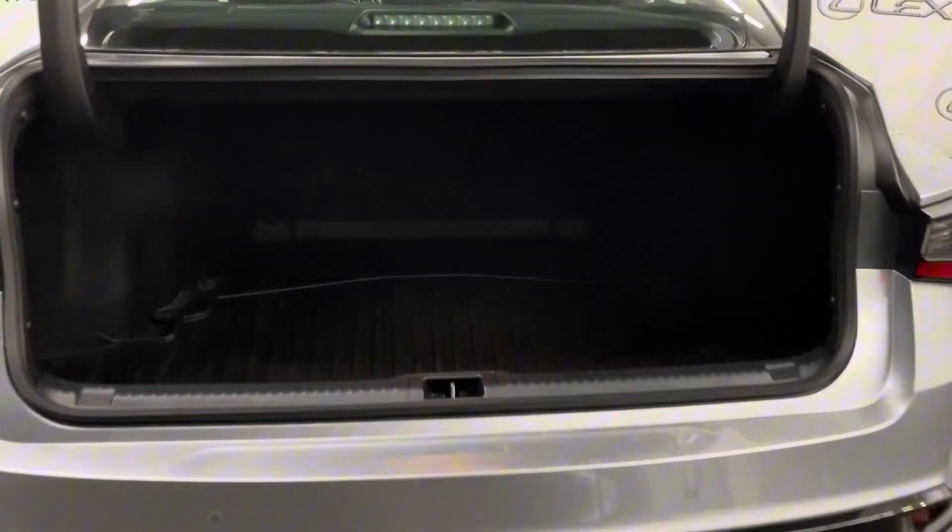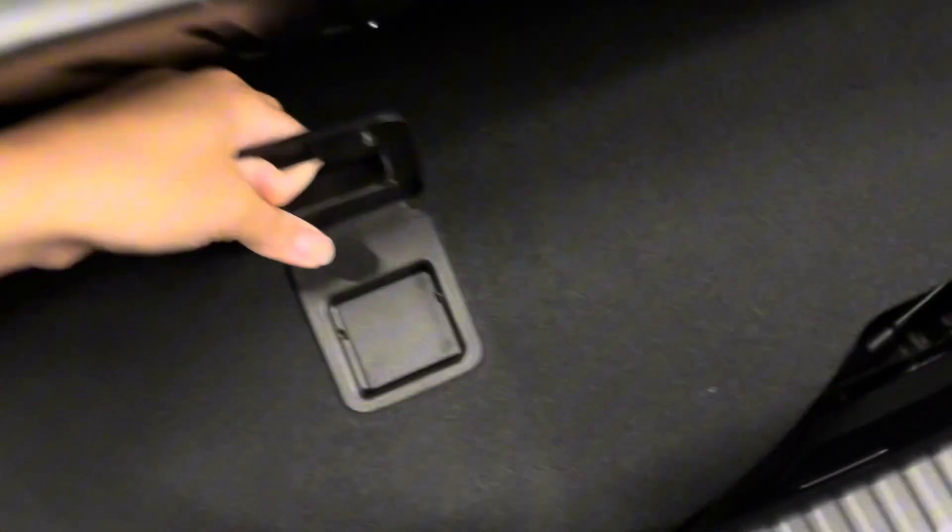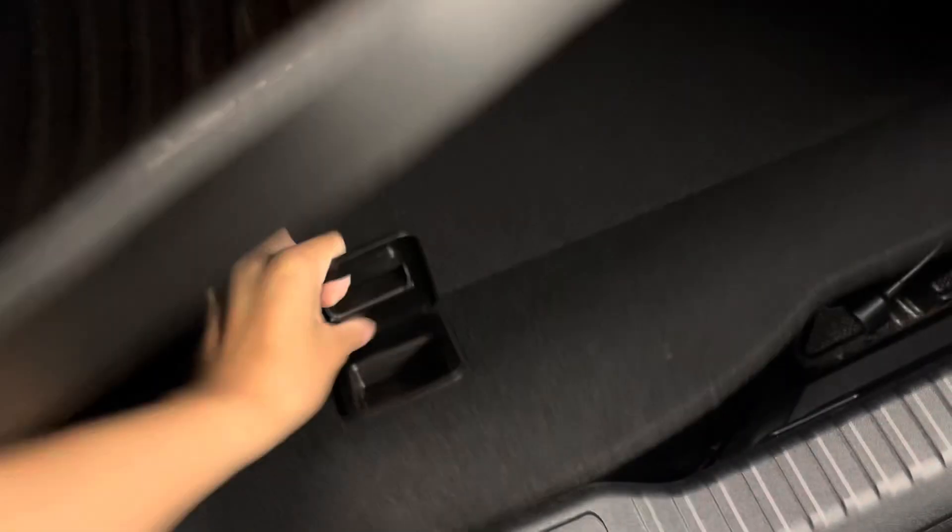The backseat center console has cup holders that double as armrests. Your rear seats are manual folding. You have a spacious trunk, and underneath the mat and carpet you have your spare tire and tools. Your trunk is manual closing.